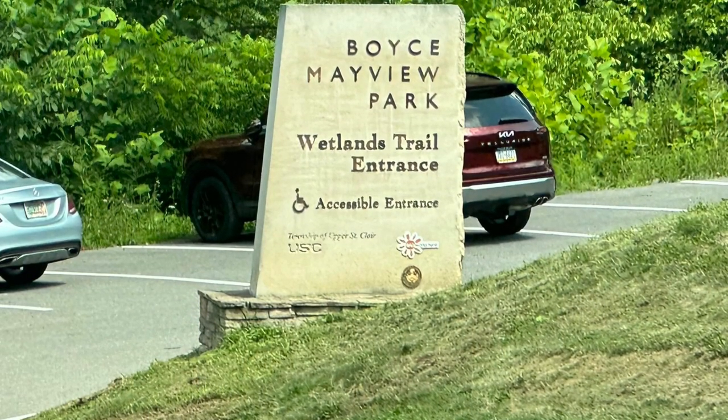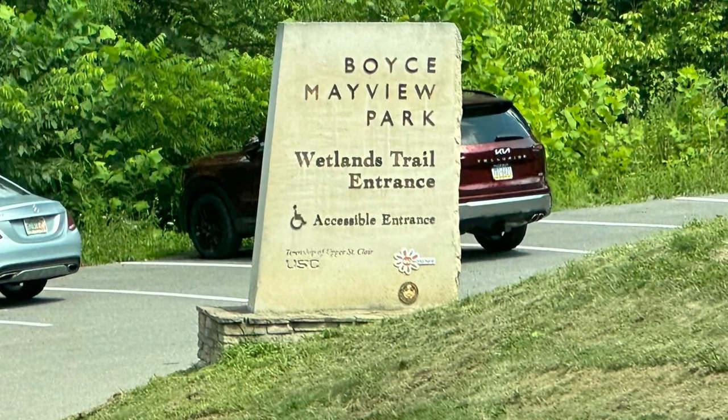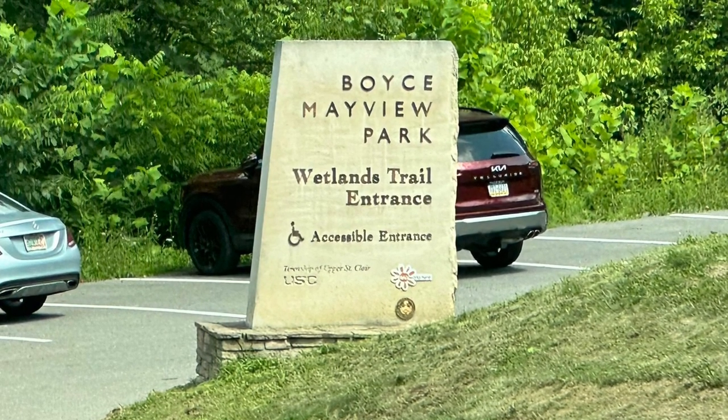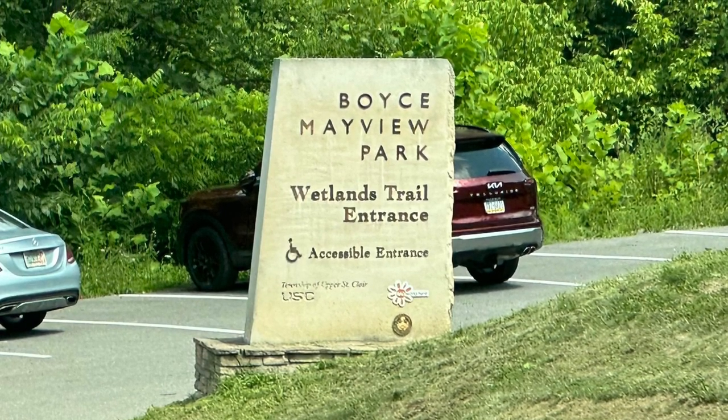I was unable to find a map of the park, but that's okay because it's better than nothing. And that's all.